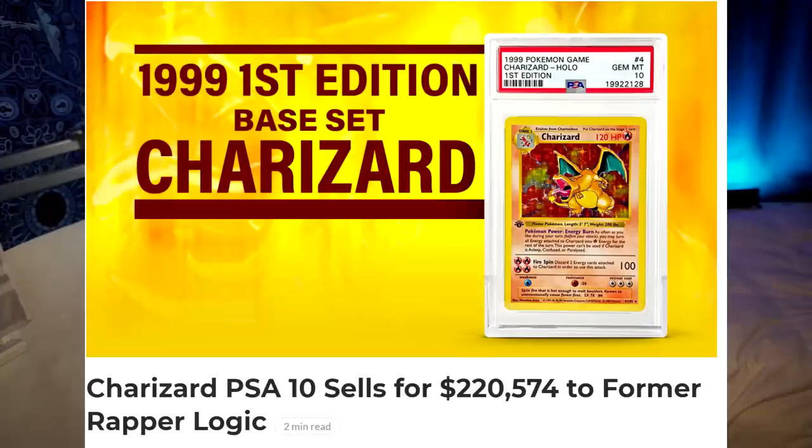I went through this phase where I was uploading videos of me opening these old packs. I'm not sure if you guys have been following the internet lately, but a lot of those sets, if you have the sealed boxes, are going for insane amounts of money.